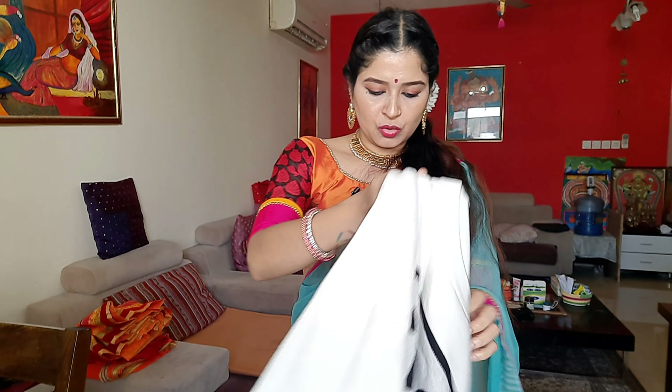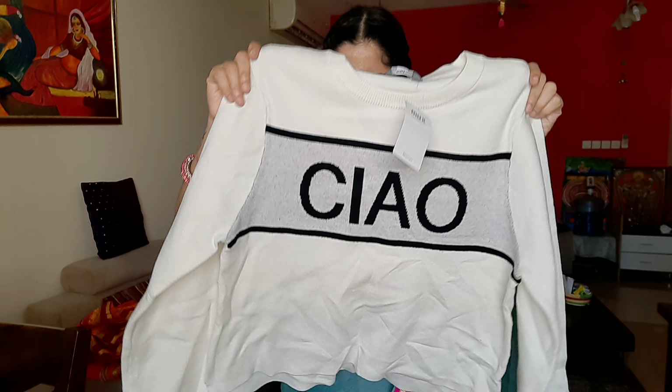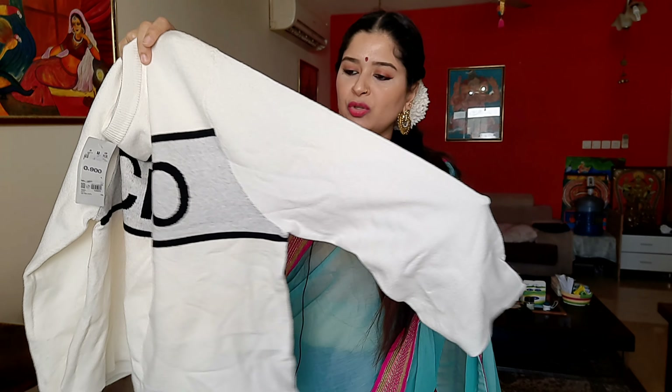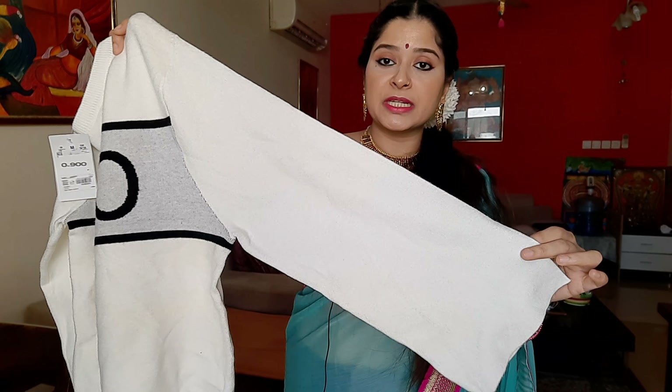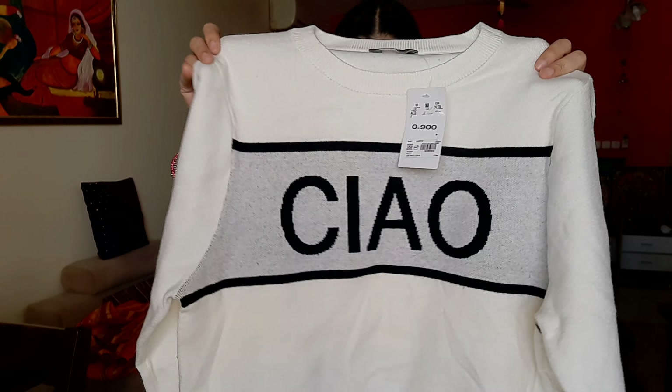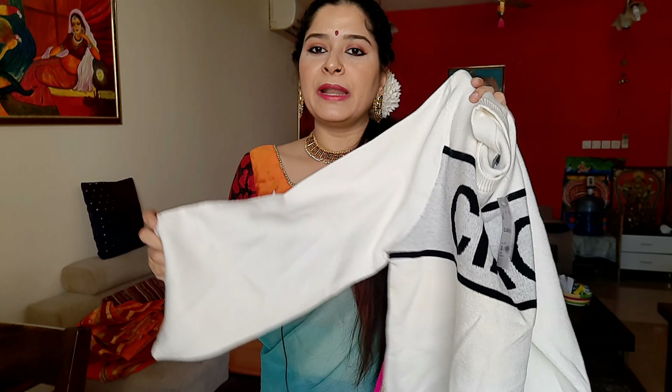This is a sweater-type dress — a winter dress. It's a little bit oversized because it's a winter dress. The material is soft and it is a very nice material. I'll give you the price for this one.